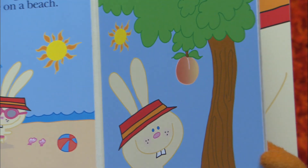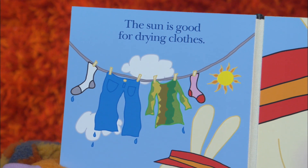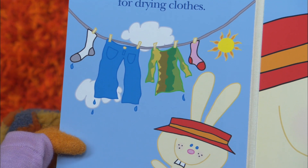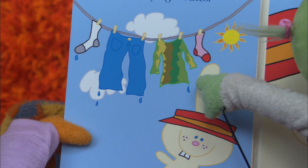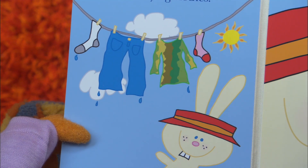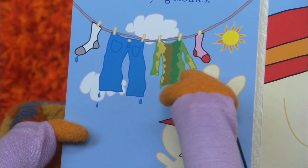Well, let's turn the page and see what's in store with the sunny bunny. The sun is good for drying clothes. Who? Who's shirt? Oh, I think it's the sunny bunny's. Maybe. I'm not sure if bunnies wear socks, but there are their socks. And the sun is drying those clothes.